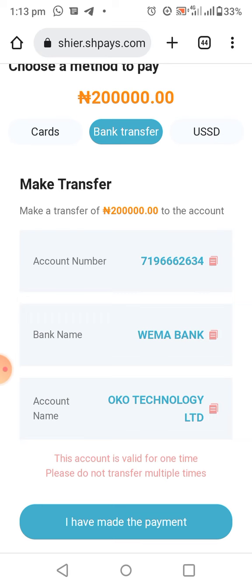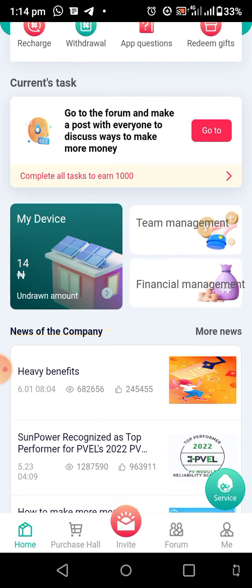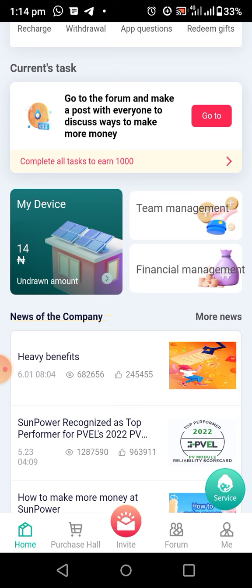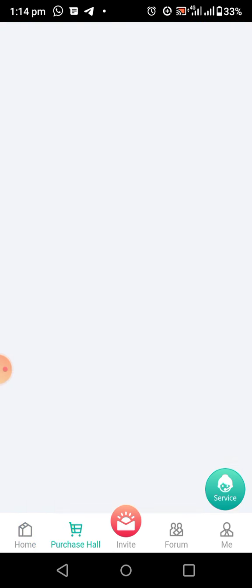In about one to two minutes it will show 'success.' Once it shows success, go back to your Sun Power wallet and you will see the money on your wallet immediately. Now, to purchase solar power, click on 'Purchase All' and it will show you all the solar power options you can purchase.